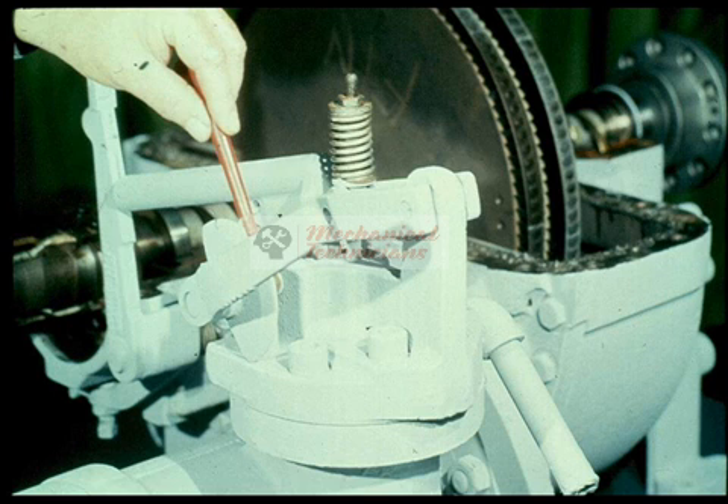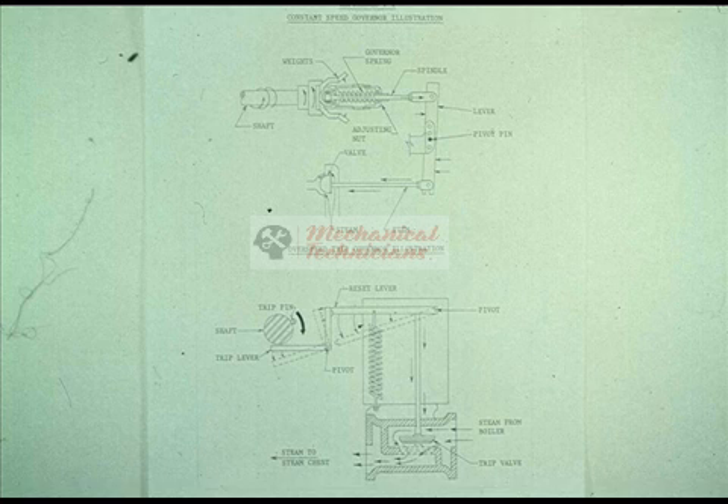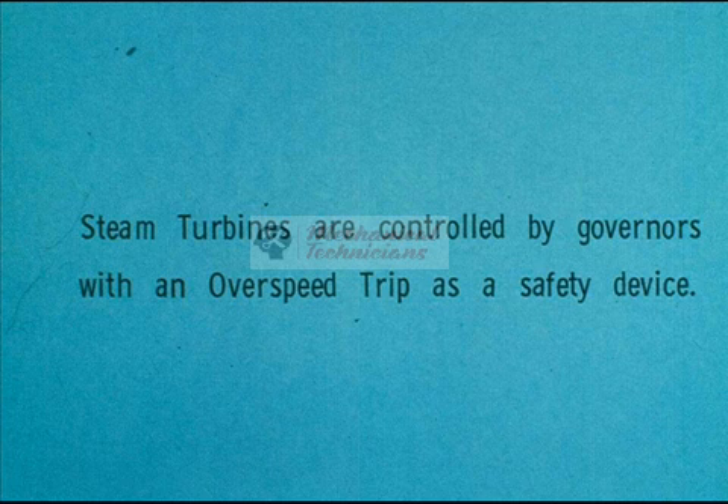Cutaway drawings of both the over speed trip mechanism and the constant speed governor are in your workbook for further study. This brief familiarization does not qualify you as an expert. This training module will concentrate primarily on repair, not on operation of the turbine. But it is necessary to understand the basic principles of operation of a machine before you can be expected to repair it. Remember: the turbine is driven by a flow of high-velocity steam.